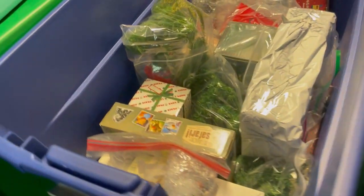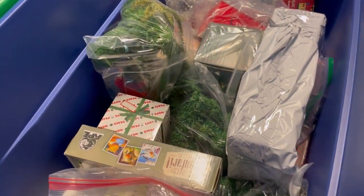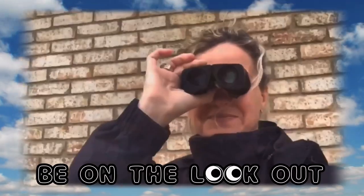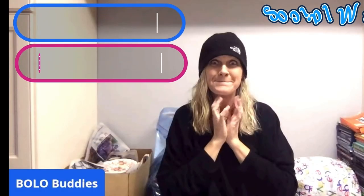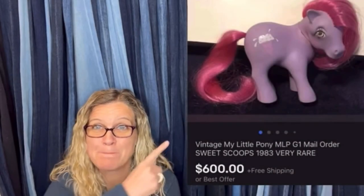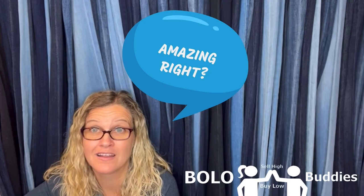I'm actually shocked that it sold because it's a bread and butter item. I cannot believe that this even sold on Poshmark. Hey Bella Buddies, thanks for watching. Time for a dollar - $600 for a My Little Pony. Amazing, right? All right, let's get started.